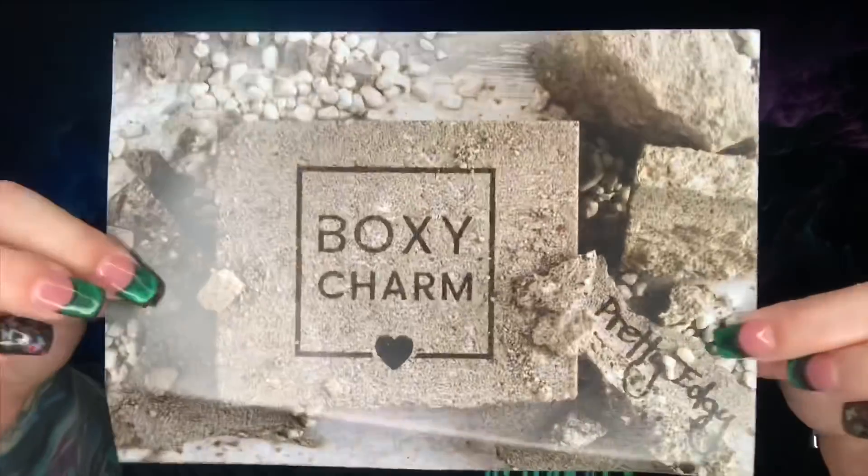This is my second Luxe box. When you open it up there's some paper, here's the card, there's a palette with more paper — that's what it looks like inside. The outside of this month's card says 'Pretty Edgy,' so let's see how edgy we get with this box.